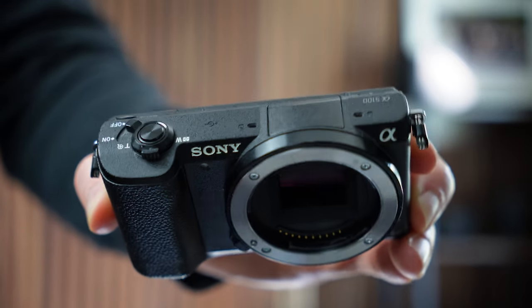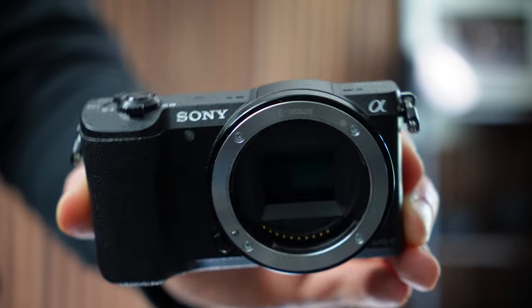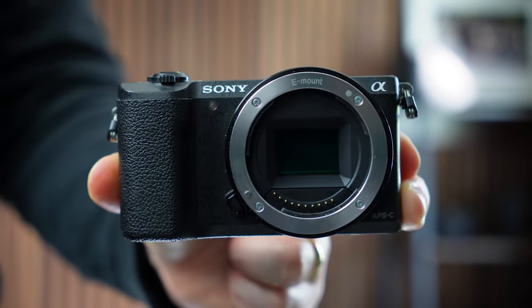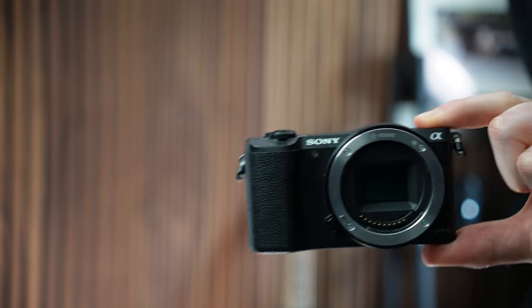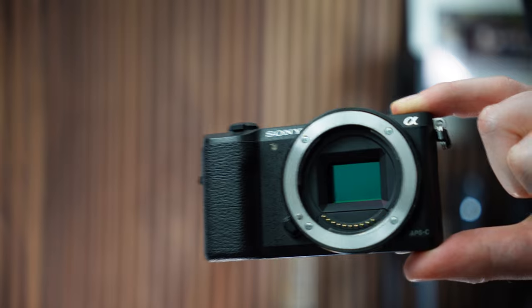There is also no EVF — an electronic viewfinder — on this camera, which is definitely a drawback, especially for photography. You always have to line up your shots just using the screen. On the other hand, this is a huge space saver and helps keep this camera very small, so it can be seen as a positive depending on what you are after from a camera.